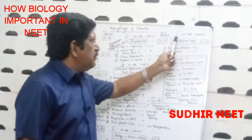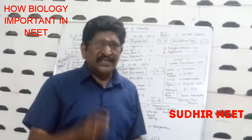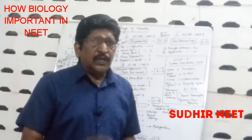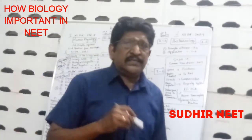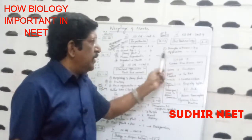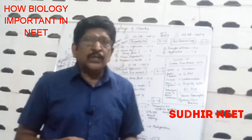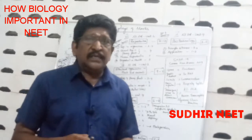The tenth and last topic is Biotechnology — where you get 3 to 6 questions. Principles and Processes gives 3 to 4 questions, and Applications gives 1 to 2 questions. Though it is a small chapter with just two sub-chapters, you will still get 3 to 6 questions, so do not neglect it.